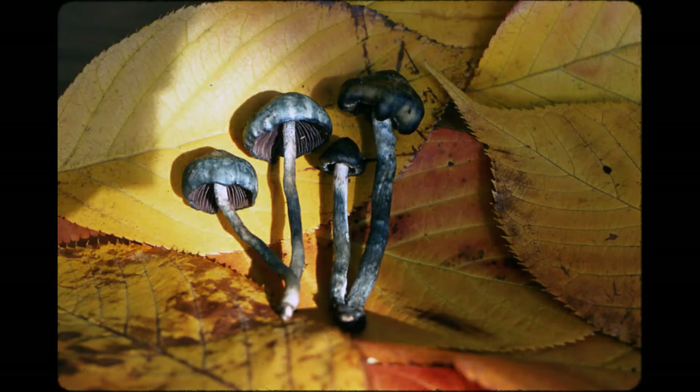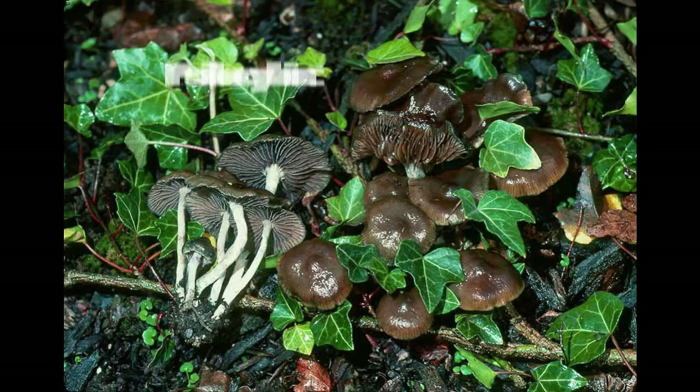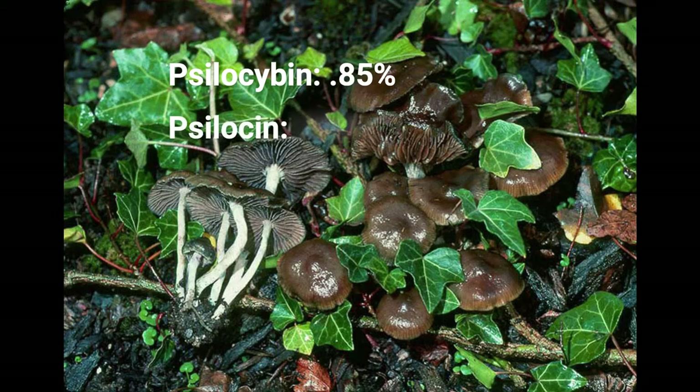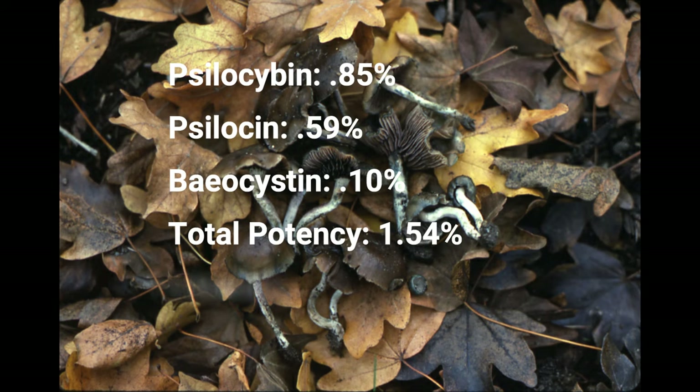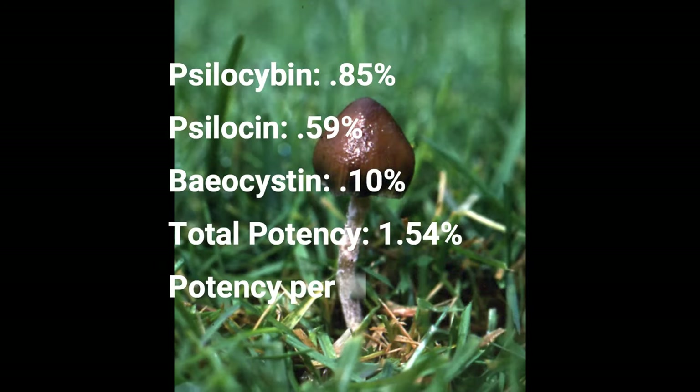The spore print is purplish-brown. Psilocybin: 0.85%. Psilocin: 0.59%. Baeocystin: 0.10%. Total potency: 1.54%. Potency per 1 gram: 15 mg.